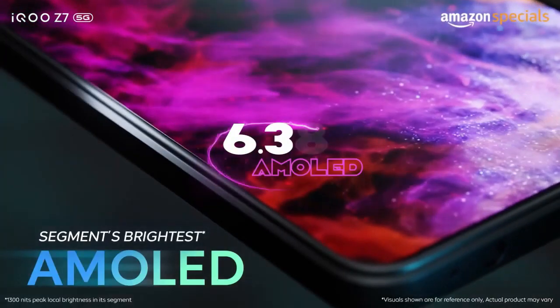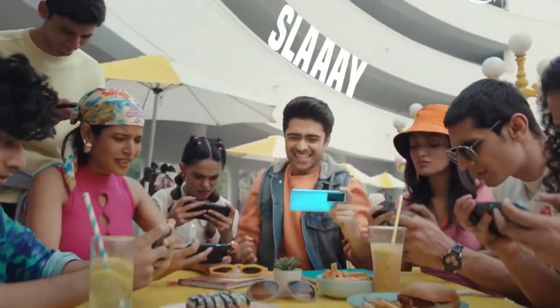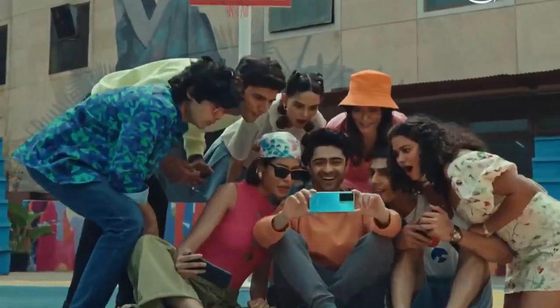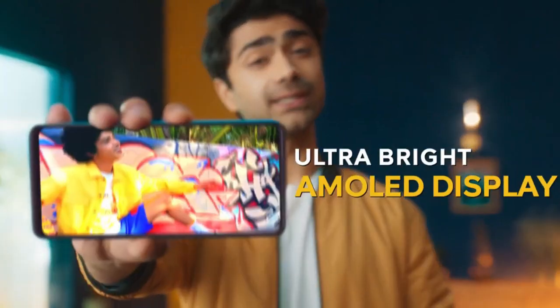Talking about the display, this phone has a 6.38-inch AMOLED display. In AMOLED displays, movies and video content quality is very good. Besides, this phone has HDR10 Plus support, a 90Hz refresh rate, and 1300 nits brightness.